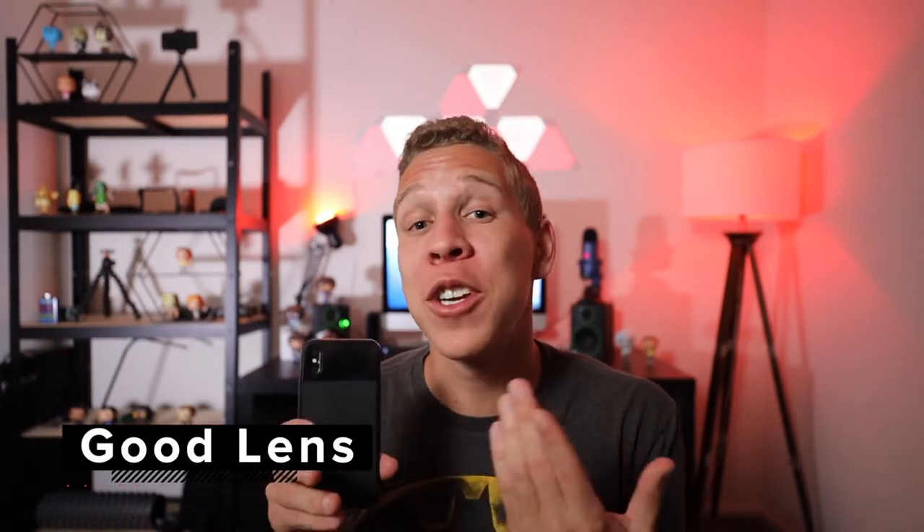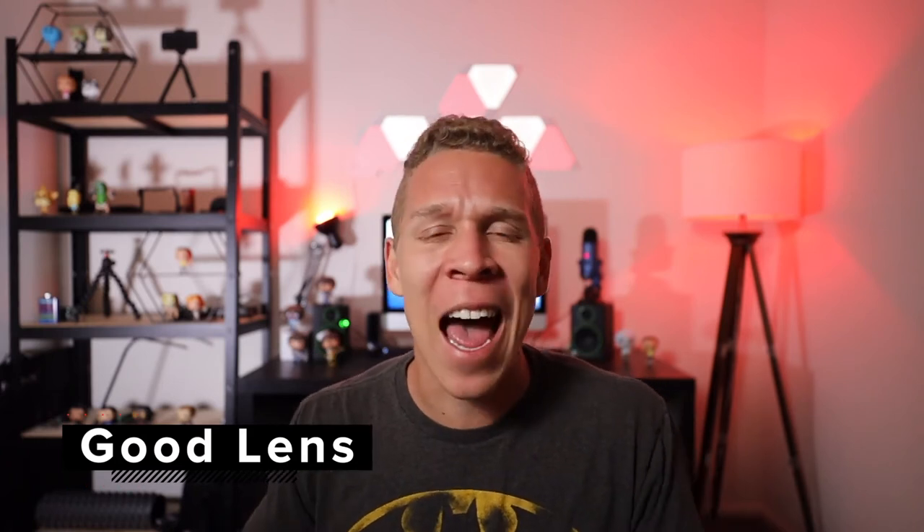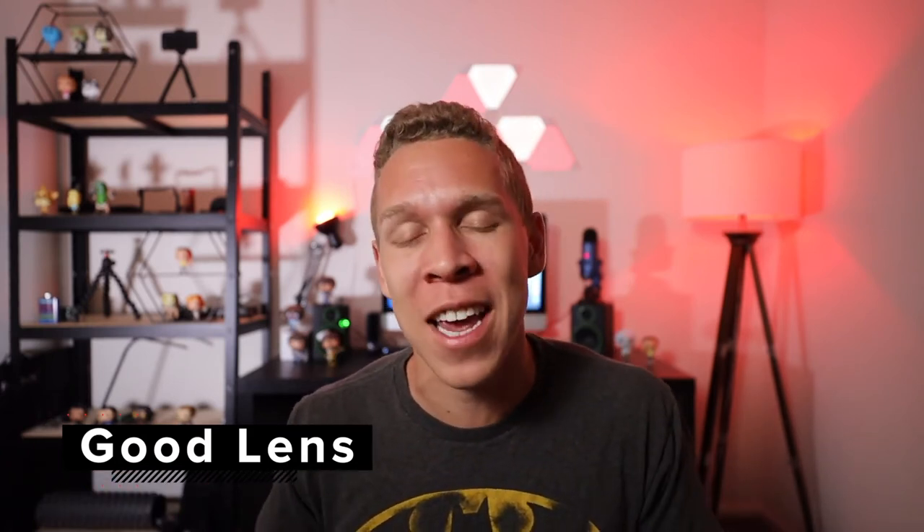The second piece of equipment that I want to talk about that I feel everyone needs when they want to become a YouTuber is a very good lens for their camera. Now if you're somebody that is using your phone you're not gonna really need to add any attachments or any types of lenses because the lens itself is gonna be wide enough and get all the angles that you need. However if you have cameras like the ones I have, you're really gonna need specific types of lenses to get the exact shots you want for your YouTube channel. It doesn't matter what type of channel you're gonna make — if you're gonna have any videos where you're sitting in front of the camera and talking like this,